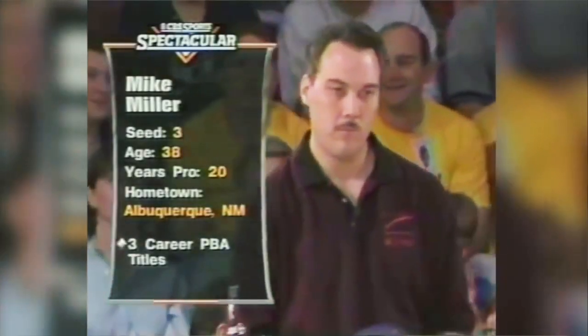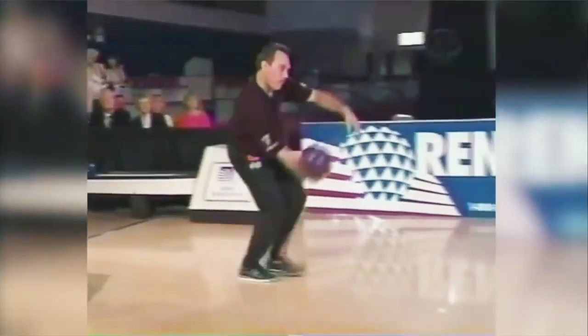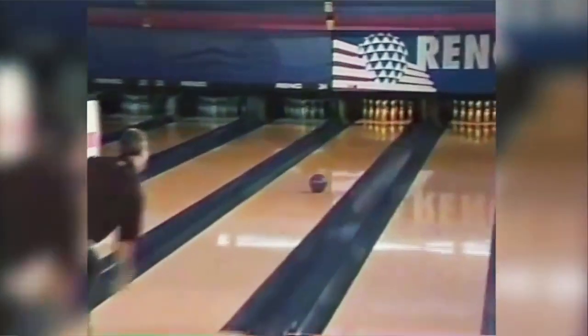Remember Mike Miller? He was the first player to ever win a PBA event without using his thumb. He didn't use two hands, but he didn't use his thumb either. He also bowled a 300 game on television. And Mike Miller was one of the funniest people I've ever met.